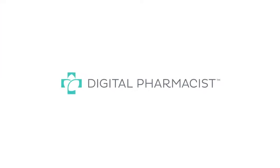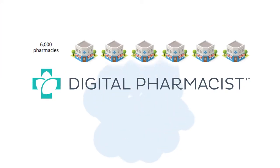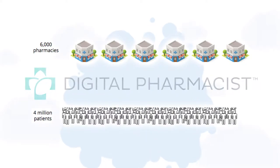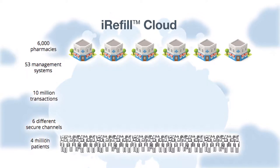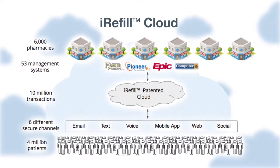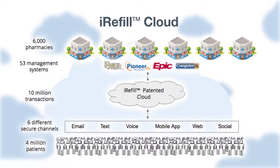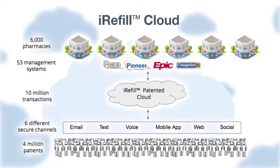Great news! Digital Pharmacist, which already serves over 6,000 pharmacies, 4 million patients, and is one of the fastest-growing digital health companies in the United States, has created the first omni-channel patient communications platform specifically designed for pharmacists like you, to give your patients the same experience they get in-store wherever they are.